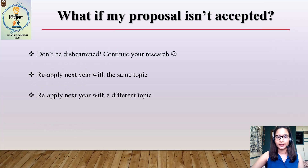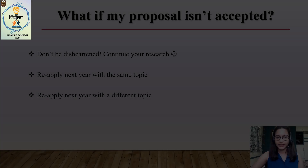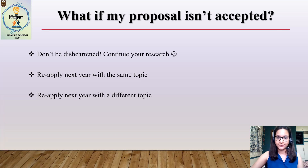ICMR STS is not the only way to do research — ICMR only provides an incentive to do it. If your proposal does not get accepted, please do not be disheartened. This does not make your research worthless or insignificant. You can always continue your research and end up having similar opportunities in terms of publications and competitions as your peers who did complete their STS. There are several other research organizations in India which provide funding, and information on this will be provided on one of our social media accounts. If you still wish to do the STS, you can reapply next year with the same or a different project, though it will always be treated as a fresh new application.